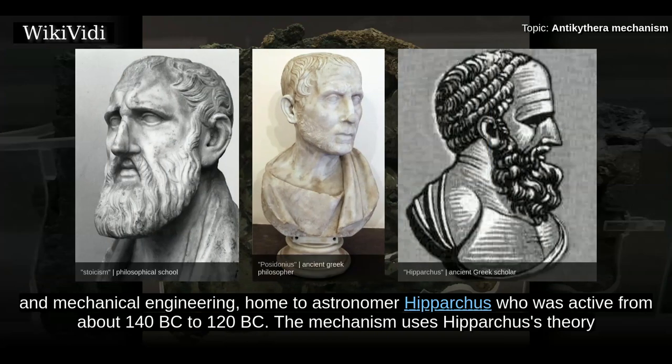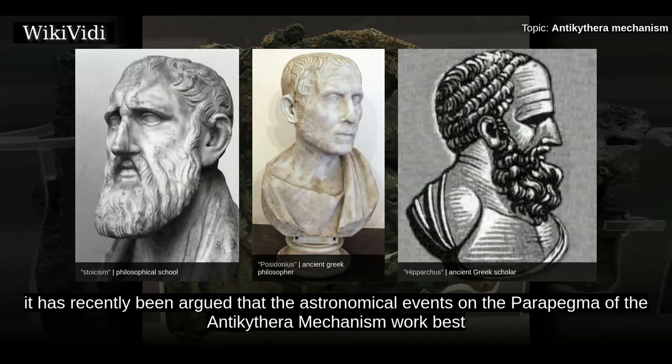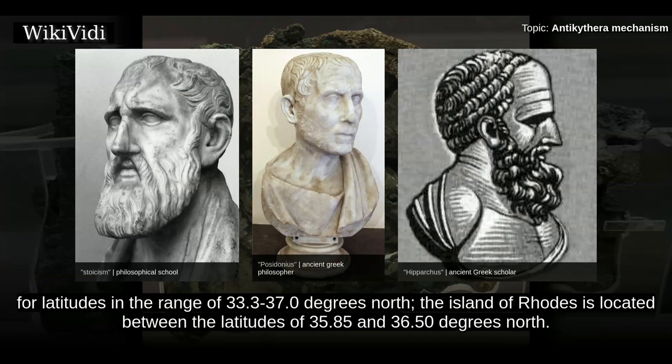Rhodes was a busy trading port in antiquity and a center of astronomy and mechanical engineering, home to astronomer Hipparchus who was active from about 140 BC to 120 BC. The mechanism uses Hipparchus's theory for the motion of the Moon, which suggests the possibility that he may have designed it or at least worked on it. In addition, it has recently been argued that the astronomical events on the parapigma of the Antikythera mechanism work best for latitudes in the range of 33.3–37.0 degrees north. The island of Rhodes is located between the latitudes of 35.85 and 36.50 degrees north.